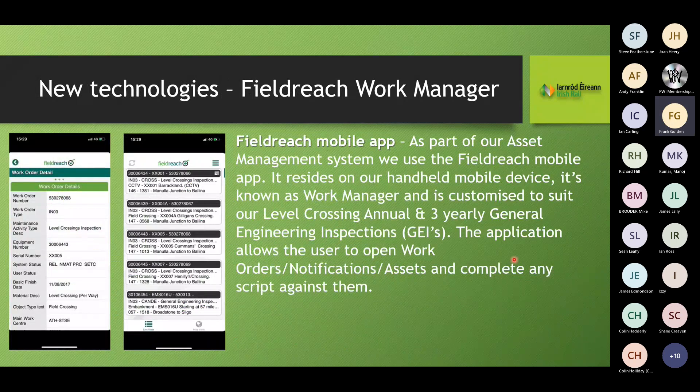We use a field reach mobile app as part of our asset management system, residing on iPhones. We carry out annual inspections at our busiest OP-type crossings and three-yearly inspections at field-to-field crossings. A work order notification tells you when to attend site; you open the notification, carry out the works, and create repair notifications if needed. We operate a finder-fixer system: I go out and find issues, and the budget holder fixes them. We hold finder-fixer meetings to agree on work timescales and priorities.